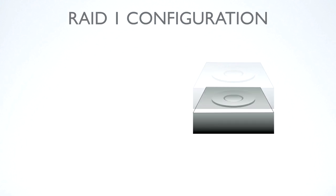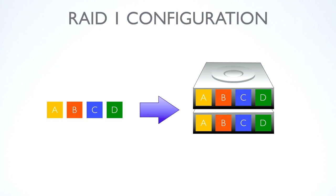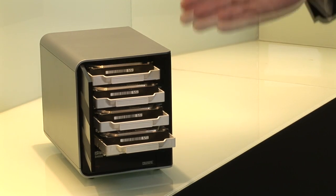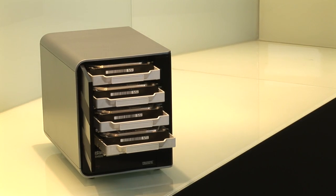With RAID 1, your data is duplicated twice onto two different drives every time you store a file. The DS4600 supports up to 4 drives, and we really do recommend you use the RAID 5 configuration. RAID 5 is one of the most advanced RAID options — it combines RAID 0 and 1's awesome performance with large capacity and the reliability of full data backup.